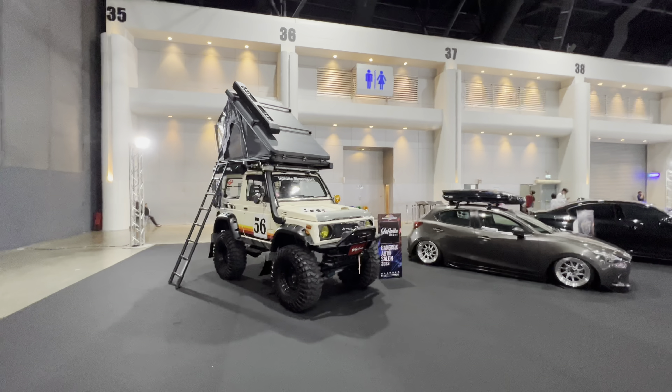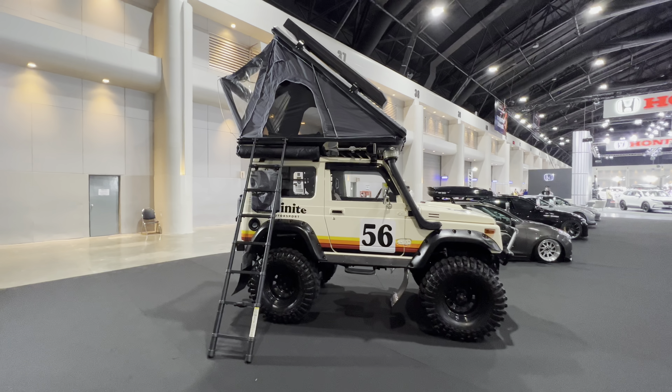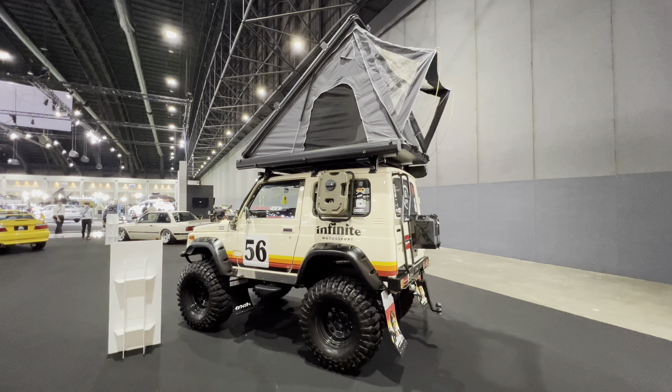This Suzuki Samurai — I don't know what it is. You don't see many Suzuki Samurais in the U.S., especially in this condition. This thing's just blowing me away.